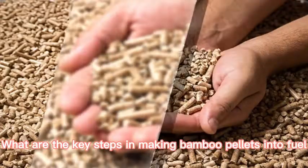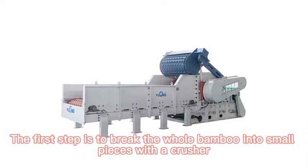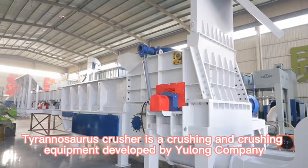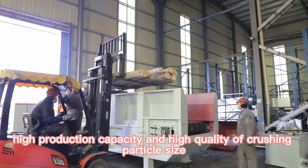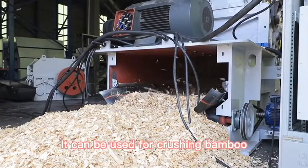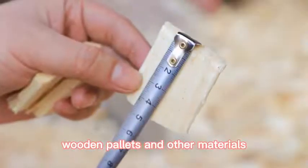The first step in making bamboo pellets into fuel is to break the whole bamboo into small pieces with a crusher. The Tyrannosaurus Crusher is a crushing equipment developed by Yulong Company, with simple operation, high production capacity, and high quality of crushing particle size. It can be used for crushing bamboo, trees, building templates, wooden pallets, and other materials.